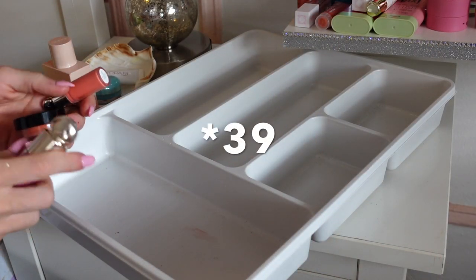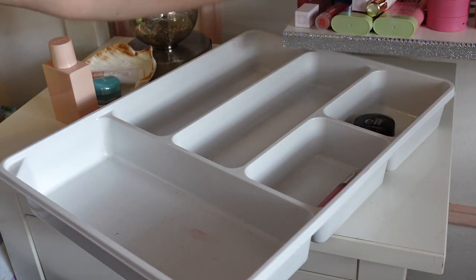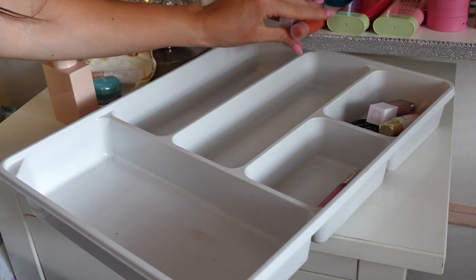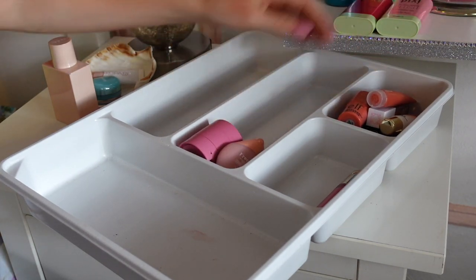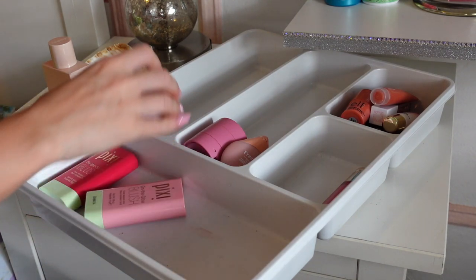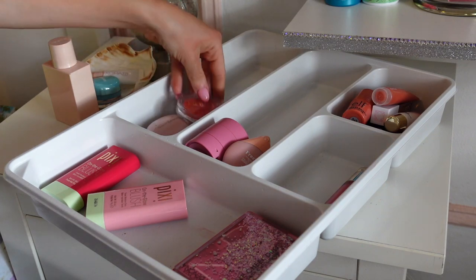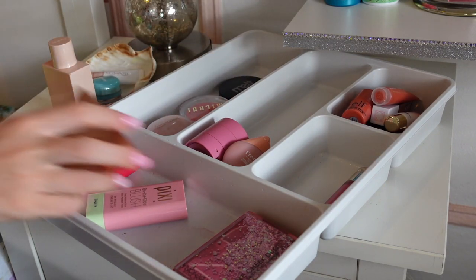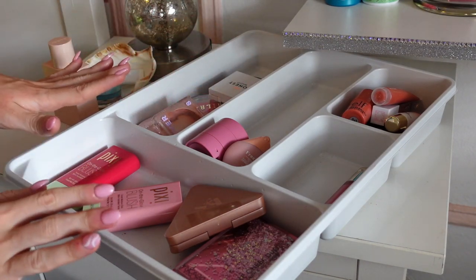So like I mentioned I started off with 39 cream blushes. Let me count what I'm keeping — 1, 2, 3, 4, 5, 6, 7, 8, 9, 10, 11, 12, 13, 14, 15, 16, 17, 18, 19. I think I did pretty good — I didn't think I did initially but now that I'm counting I'm like, not bad!